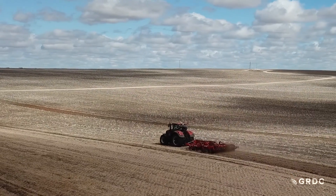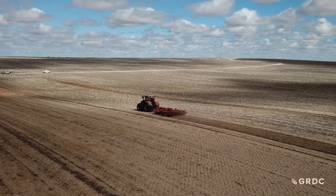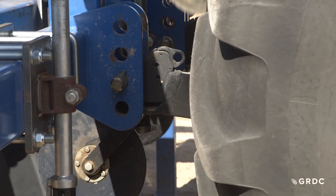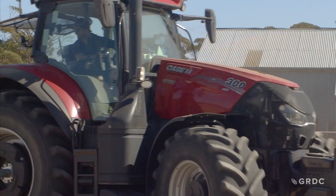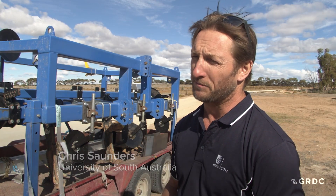There are 23 large-scale farm-based experiments from Eyre Peninsula to Western Victoria. Chris Saunders at the University of South Australia works with the Agricultural Machinery Research and Design Centre, bringing machinery expertise to the project — focused on choosing, using and optimising the machinery.